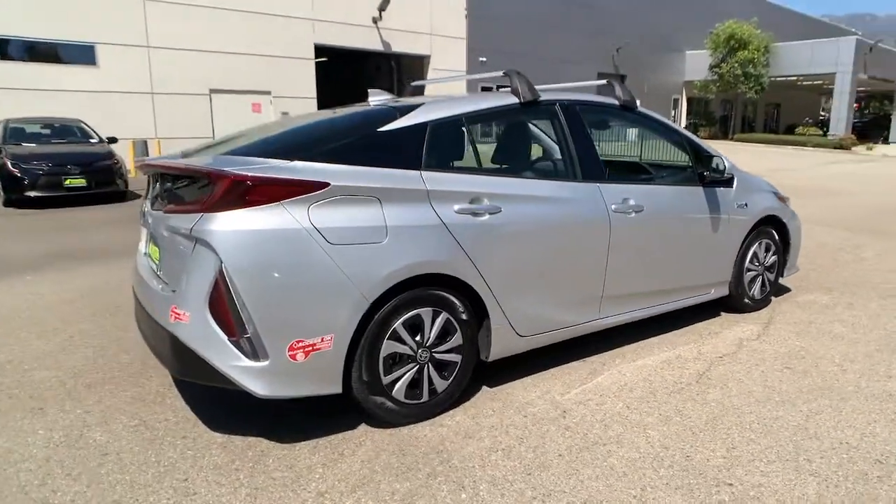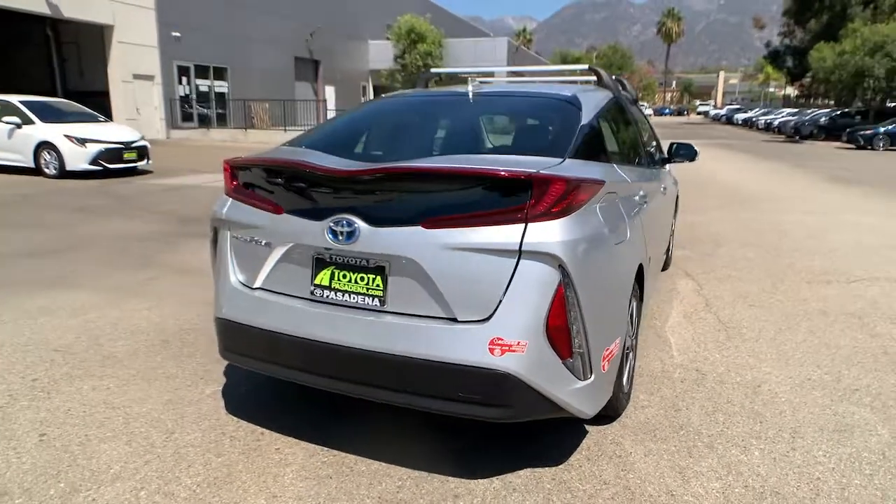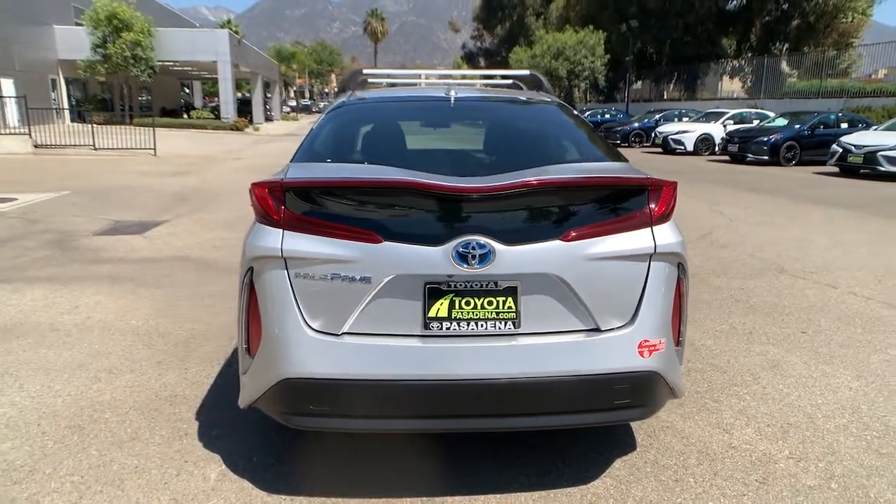This Prius Prime takes hybrid efficiency to the next level by adding plug-in electric technology. It delivers an impressive range as well as a solid, curve-hugging ride.